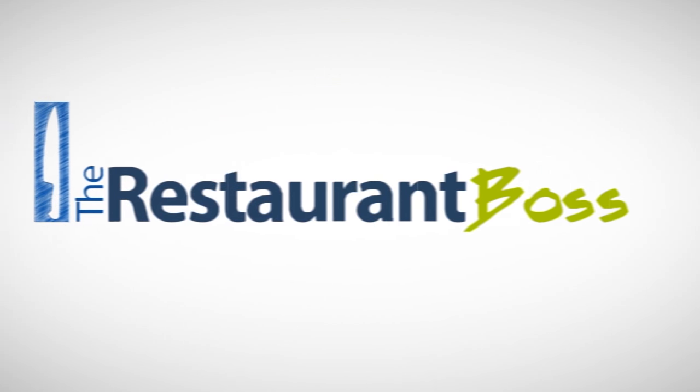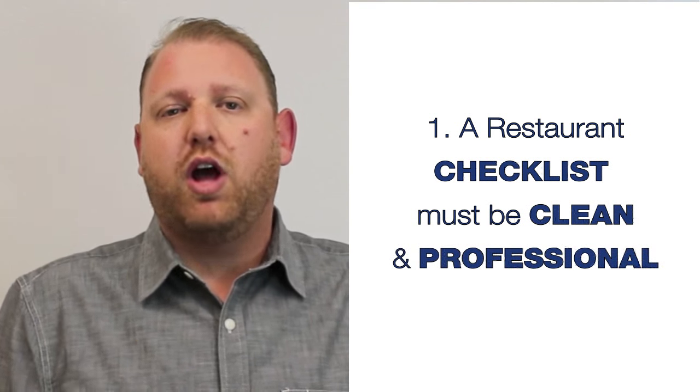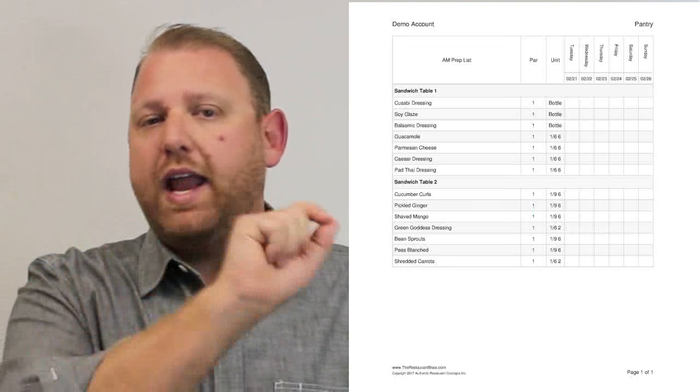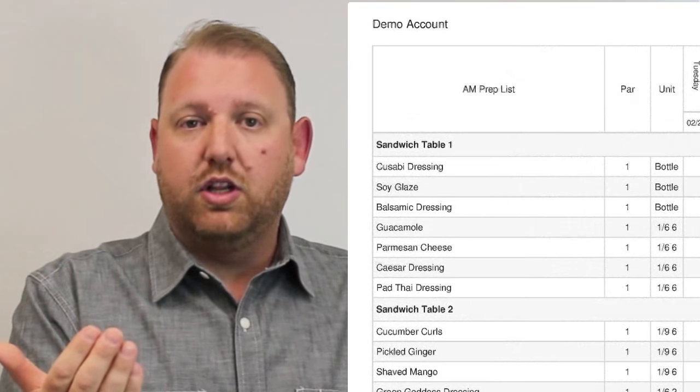What are the five core elements of a great restaurant checklist? First, a restaurant checklist has to be clean and professional. It can't be on scratch paper, it can't be a photocopy of a photocopy of a photocopy, it can't be something created 10 years ago with scratch marks in it. It's got to be clean and professional. This is when your staff is going to look at it and say, are my managers and owners taking this seriously, or is this just another thing that's going to make my life more difficult?